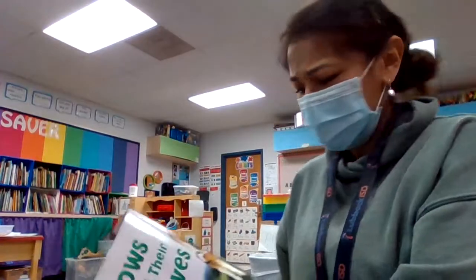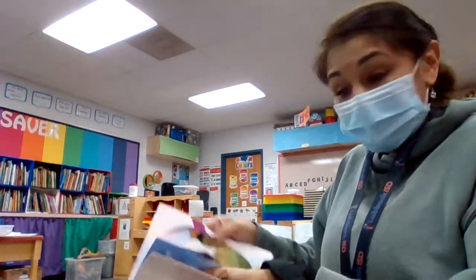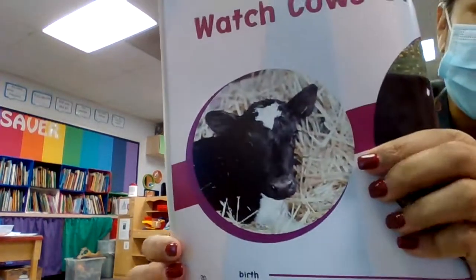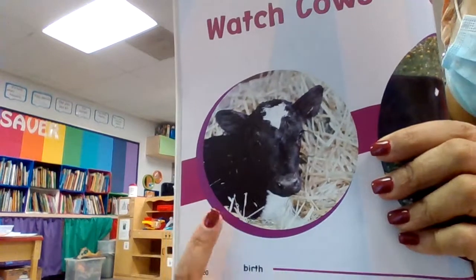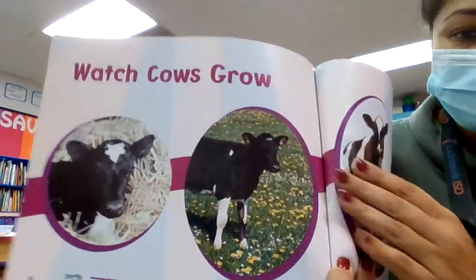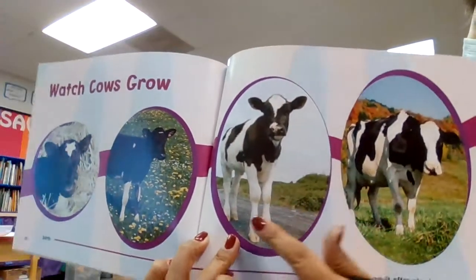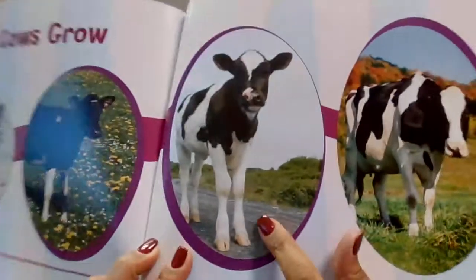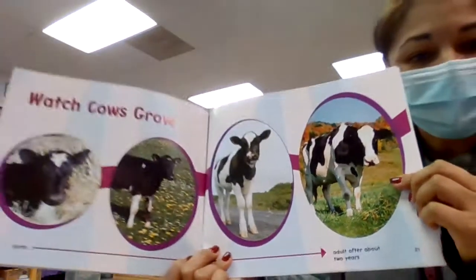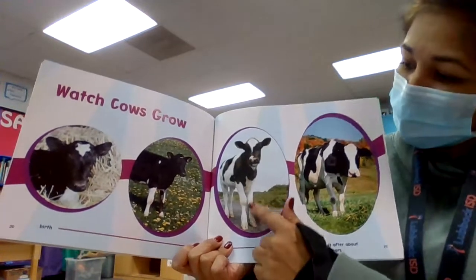What about a cow? Let's see what cows look like. Do they look the same as they grow? Here is a calf. And then the calf grows up a little bit. Here's a calf as a teenager. And here's a calf all grown up. So the calf kind of looks the same — maybe gets some more white color on him or her.